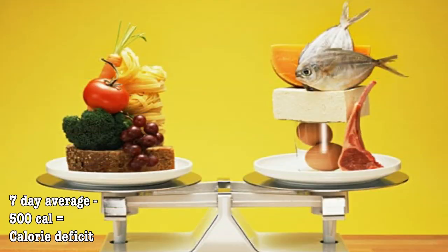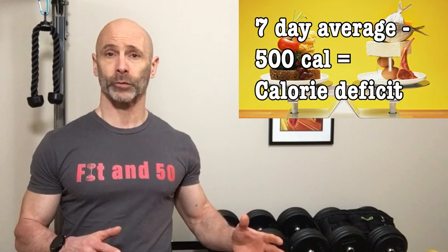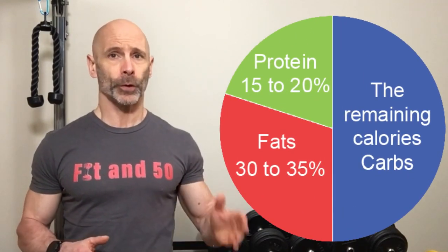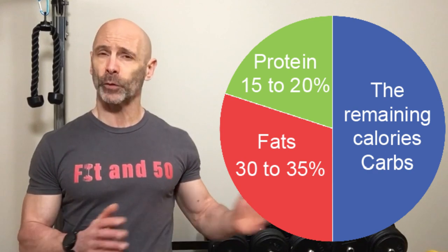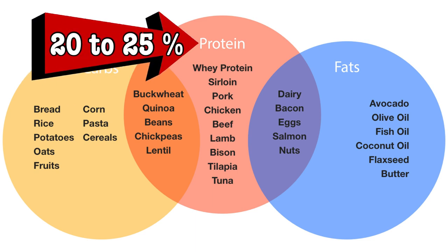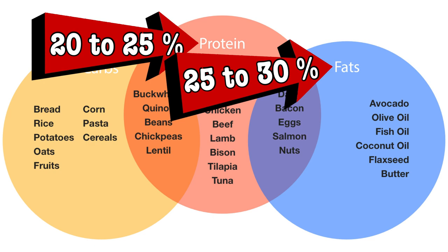Once you know your average daily calories, subtract 500 — this will be your new daily total. The macro split used in the study was 15 to 20 percent protein, 30 to 35 percent fats, and the remaining carbs. For building muscle I feel the protein is too low, so I'm only going to recommend increasing it by 5 percent to 20 to 25 percent protein and reducing fats to 25 to 30 percent.